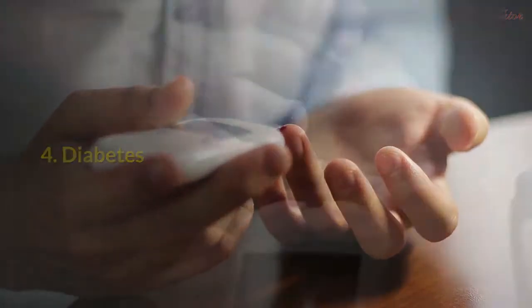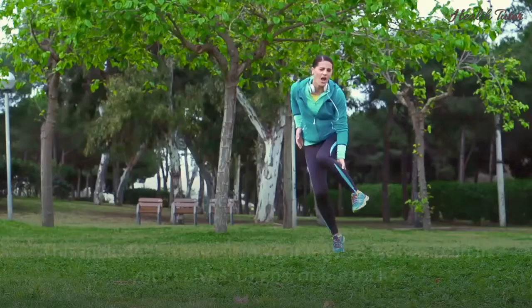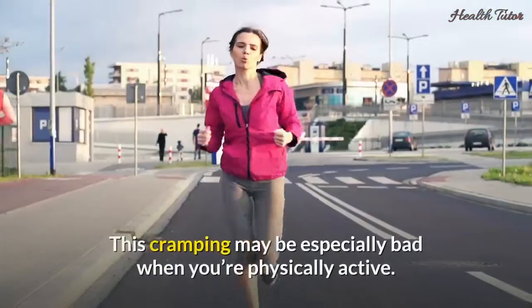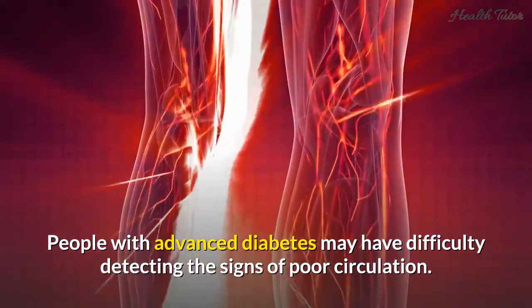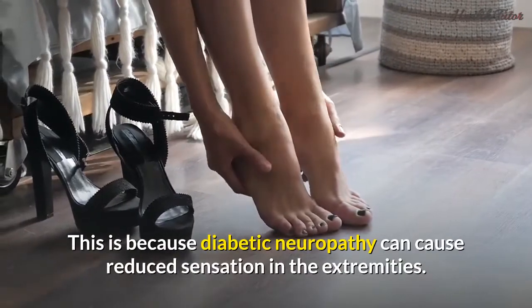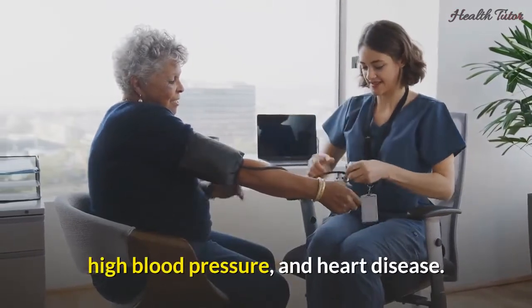Four: Diabetes. You may think diabetes only affects your blood sugar, but it can also cause poor circulation in certain areas of your body. This includes cramping in your legs as well as pain in your calves, thighs, or buttocks, which may be especially bad when you're physically active. People with advanced diabetes may have difficulty detecting the signs of poor circulation, because diabetic neuropathy can cause reduced sensation in the extremities. Diabetes can also cause heart and blood vessel problems. People with diabetes are at an increased risk for atherosclerosis, high blood pressure, and heart disease.